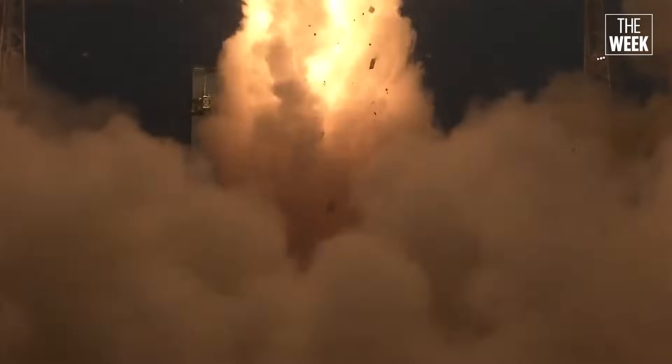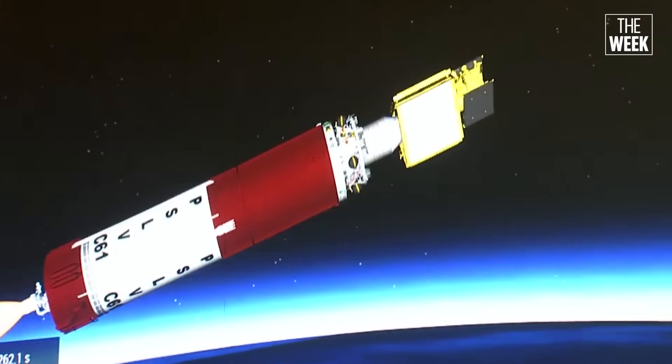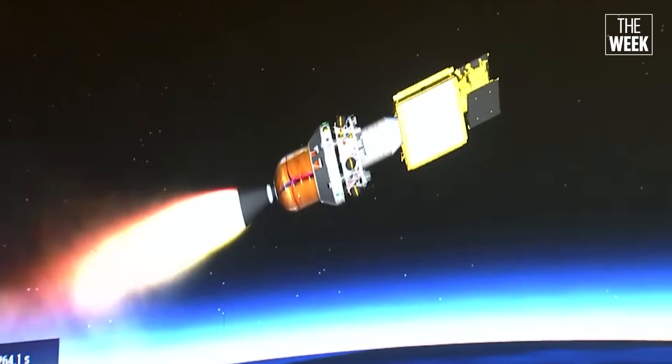The PSLV rocket has four stages, each like a booster that pushes the rocket higher into space. The third stage, which uses solid fuel, burns for 114 seconds to give the rocket the speed it needs to reach the right orbit. ISRO reported a drop in pressure inside this stage's engine. Think of a pressure cooker — if the pressure drops, it stops working properly. In the same way, the rocket didn't get enough power to keep going and the mission failed.